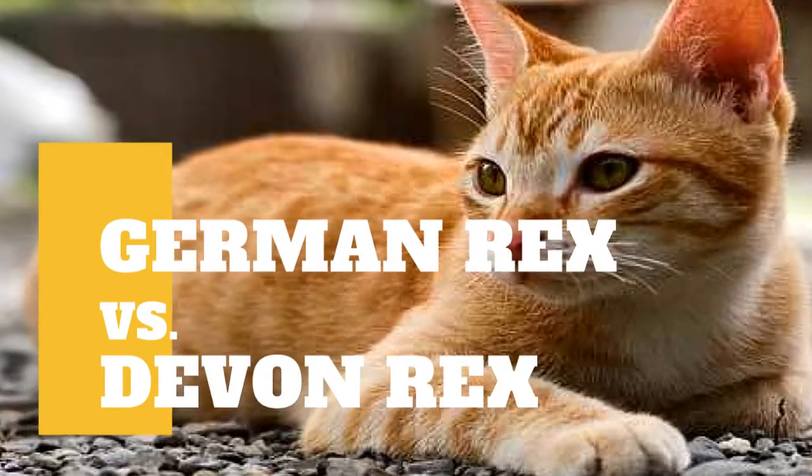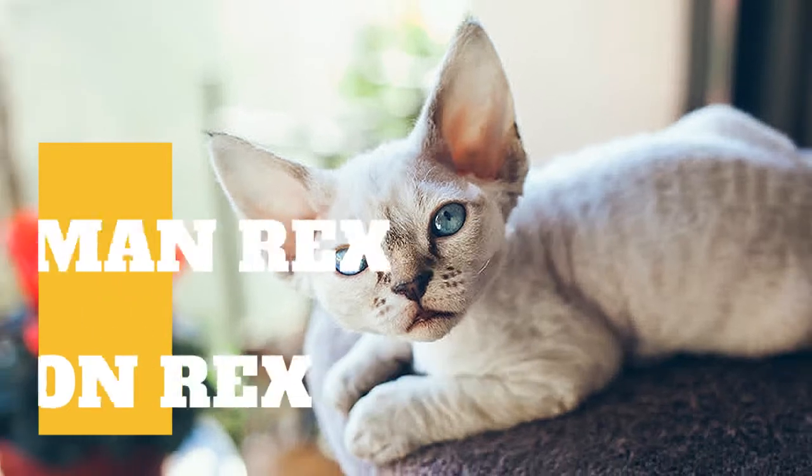German Rex cat vs. Devon Rex cat — what are the differences between these two cat breeds?